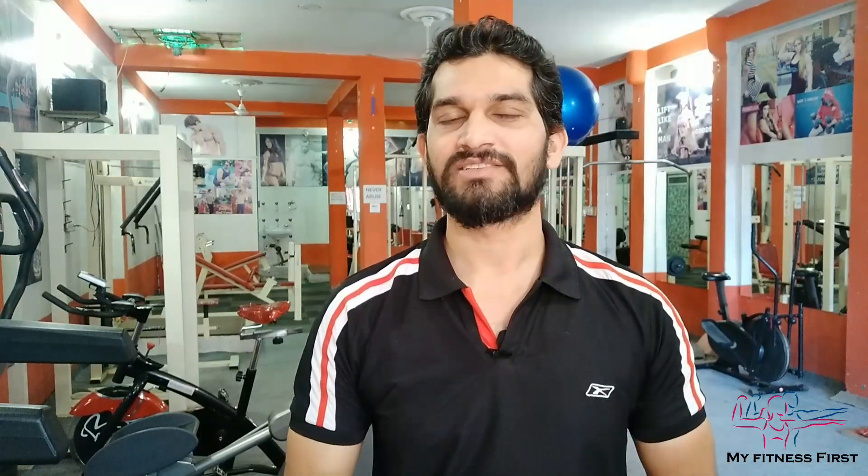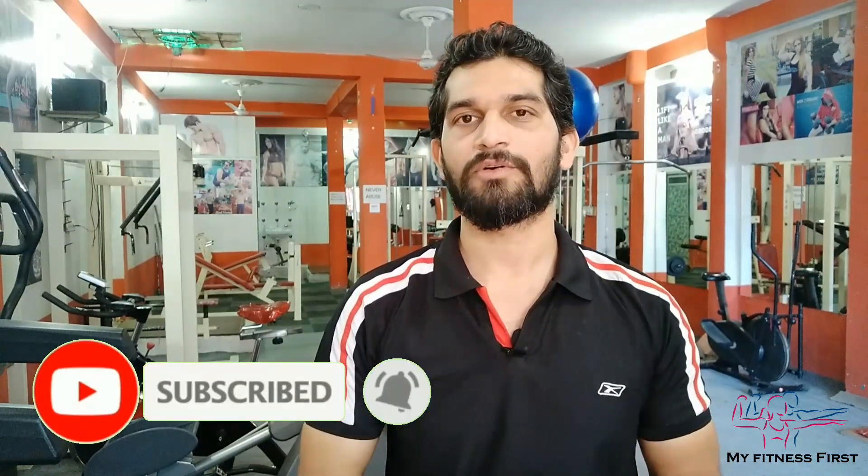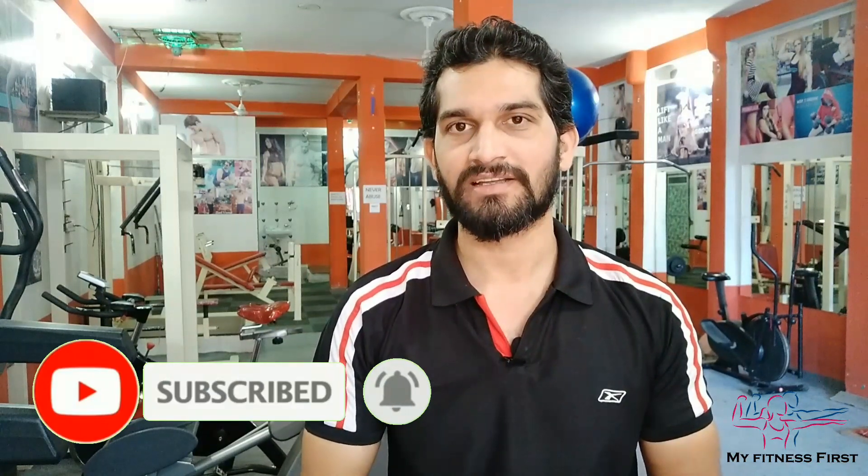I'll give you one video on Ultimate Nutrition, but you'll see the video when you're subscribed to this channel. If you like this video, please like and comment. If you're new to this channel, subscribe and hit the bell icon. So friends, I'll see you next time. Goodbye — take care, eat healthy, and live healthy.